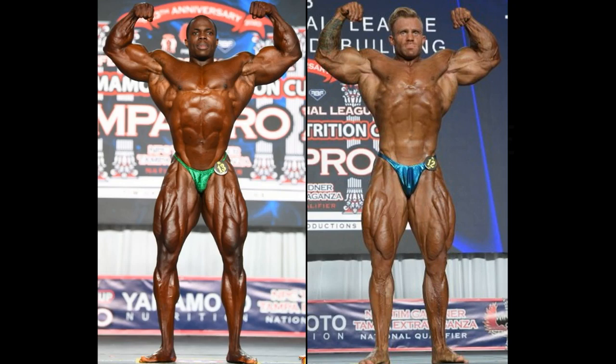Hello everyone, Mark here, Mark's Max Muscle, and I could not be any happier about this weekend's Tampa Pro. It went off without a hitch, awarding a new champion.